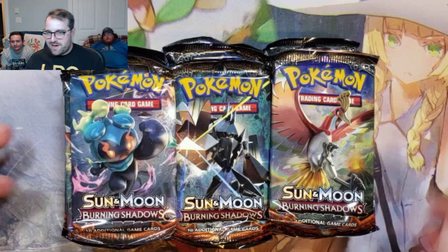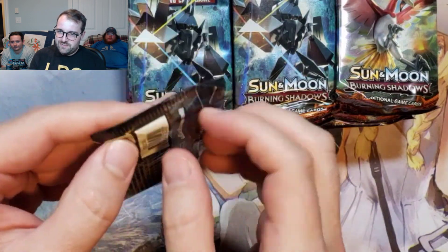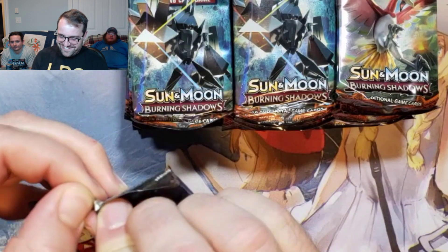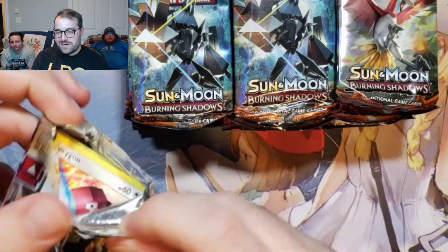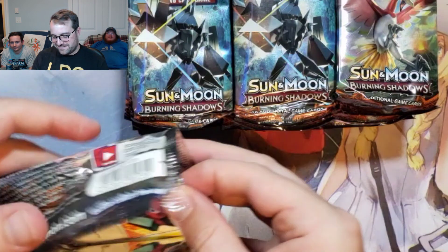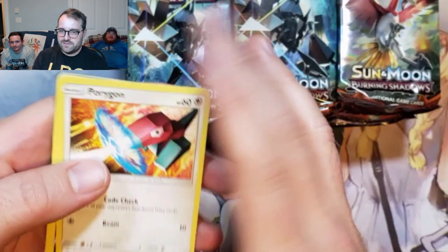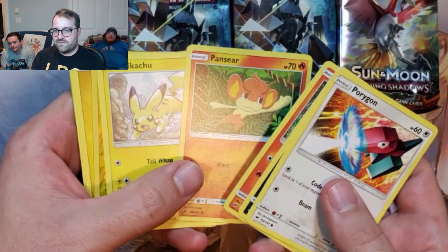Back with another mock booster box of Burning Shadows. We got the disappointment — not that disappointing. We got two hypers last time, two identical hypers. They just weren't the right Pokémon. So this time we'll pull two Charizards and make up for it.